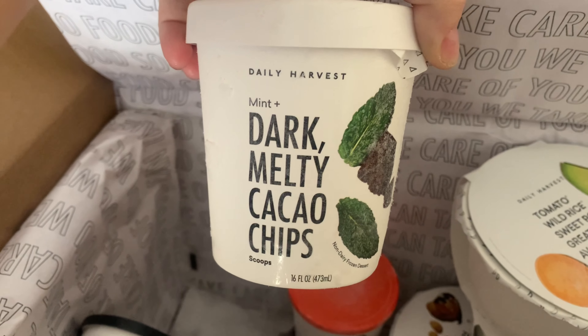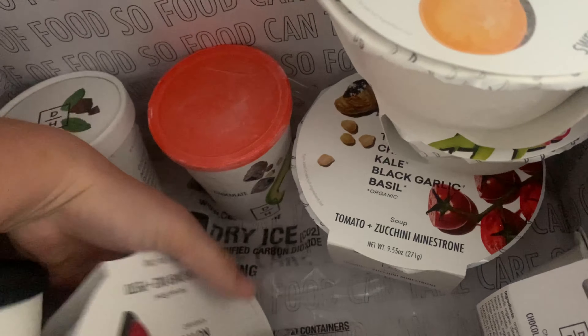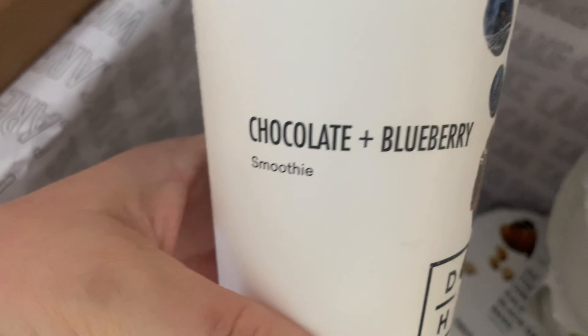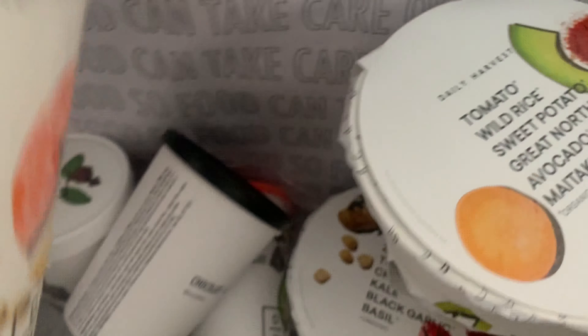This is the mint chocolate chip ice cream — vegan. All this stuff is vegan, natural, plant-based. Cauliflower rice and pesto, which I love cauliflower rice. And then I got a couple of smoothies: chocolate blueberry and mango papaya. I think that is it — I just got nine items.